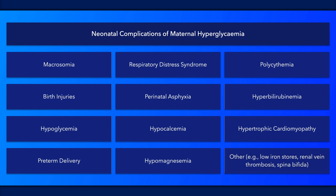Several other complications can occur, including renal vein thrombosis and a wide variety of congenital anomalies, such as neural tube defects, caudal regression syndrome, and small left colon syndrome. Additionally, infants of women with gestational diabetes are at increased risk of obesity and diabetes later in life.